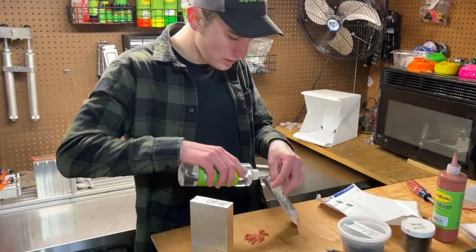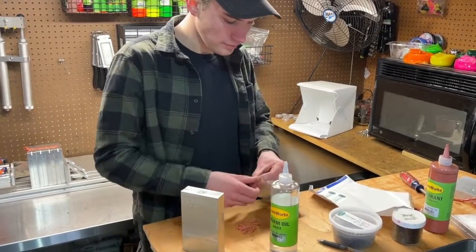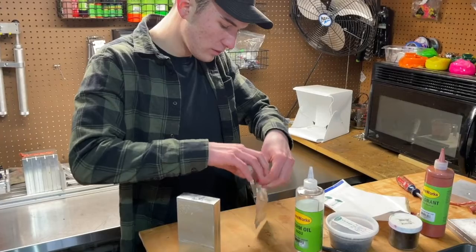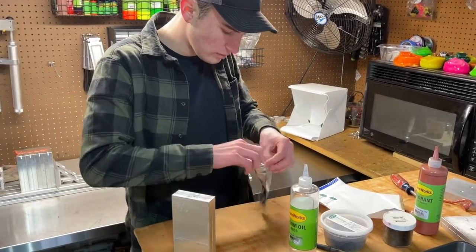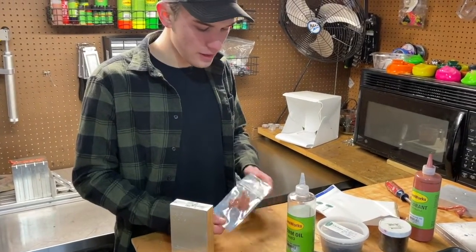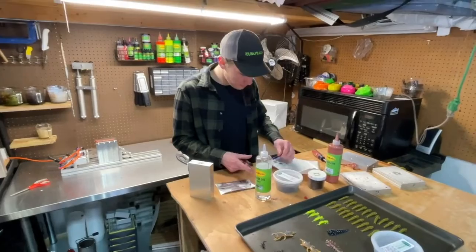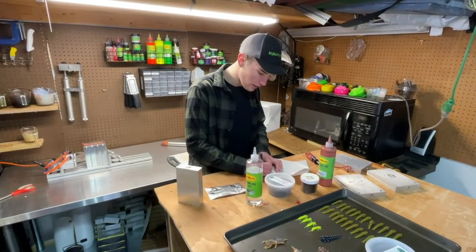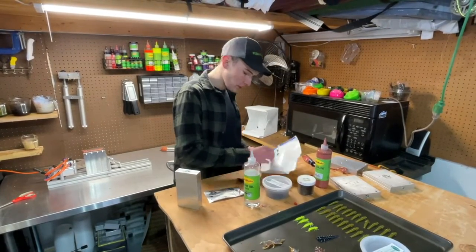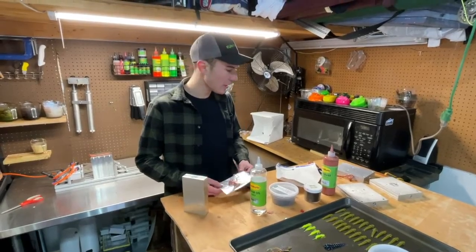I take my bag and lube it up — I use worm oil, spread that around, then grab your stoneflies. Spread them out. This is my smallest count — the 10 count. Once you have your 10 count in there, I'll write a quick label: these are the stonefly type, done in the mud colorway, and there are 10 of them. Slap the label on the back and you're pretty much good to go.